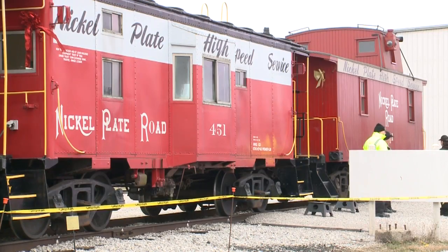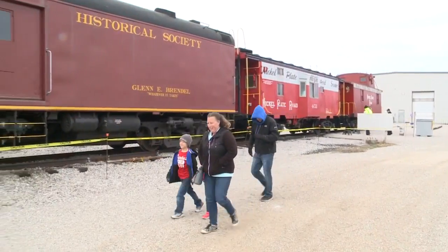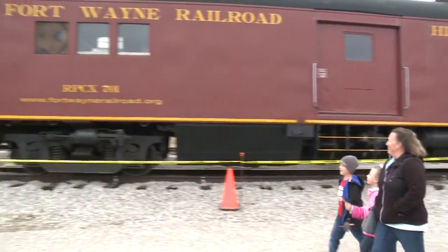Tickets for the event have sold out. The proceeds from the ticket sales will support non-profit historic railroad preservation efforts in northeast Indiana.